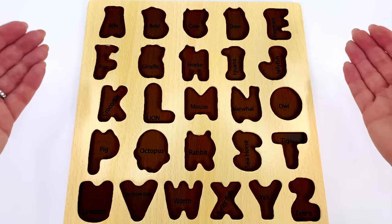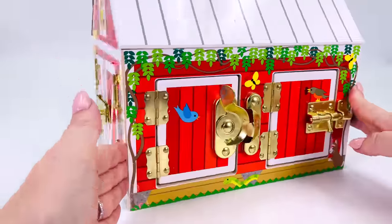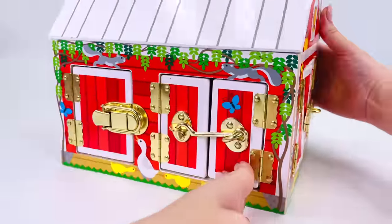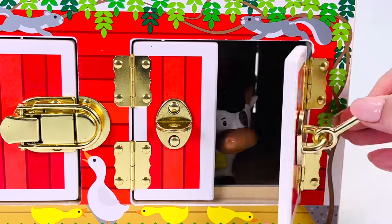Let's go find all the animals from A to Z. We're at the farm. It's a big red barn. Which door shall we open? How about this one, with a blue butterfly on the front.